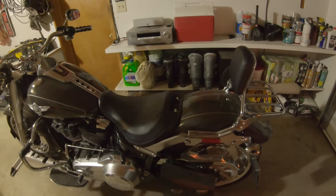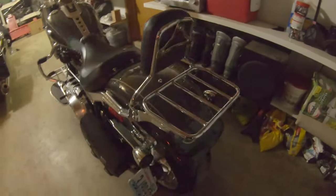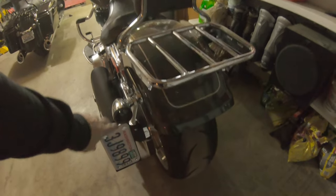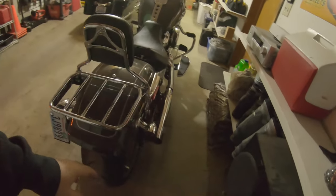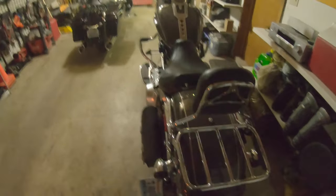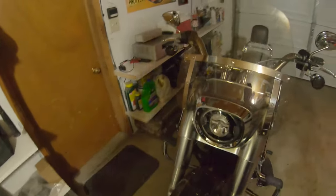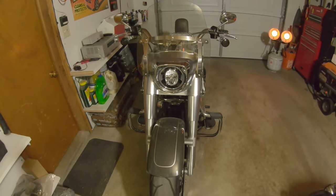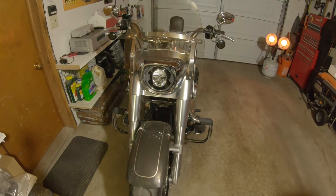Around back here I do have the LED tail lights — nothing special. Those are just Amazon specials, so definitely nothing to write home about. I do plan on swapping those out, likely to Custom Dynamics, when I have the money.